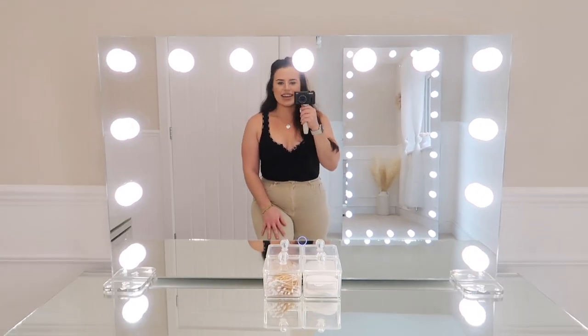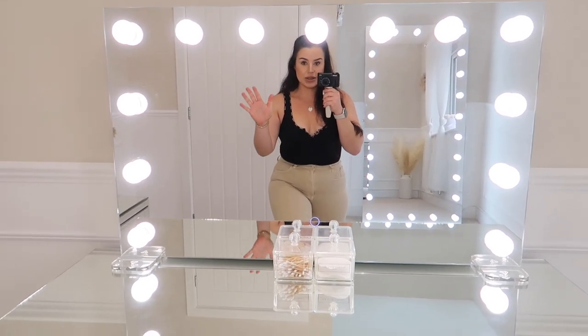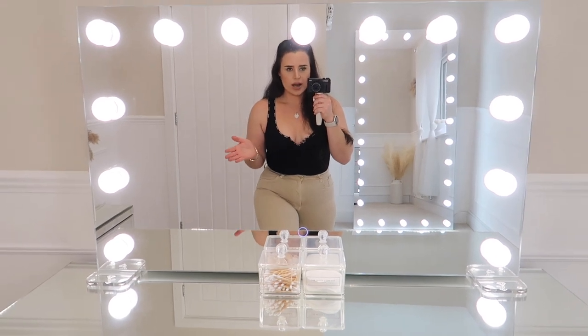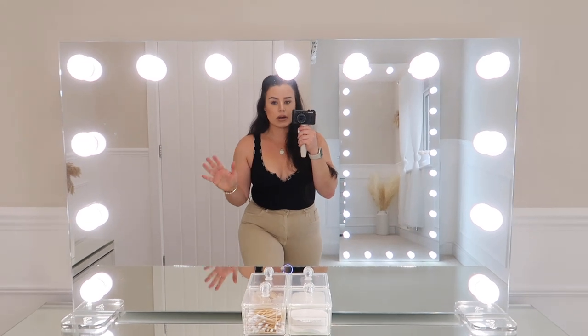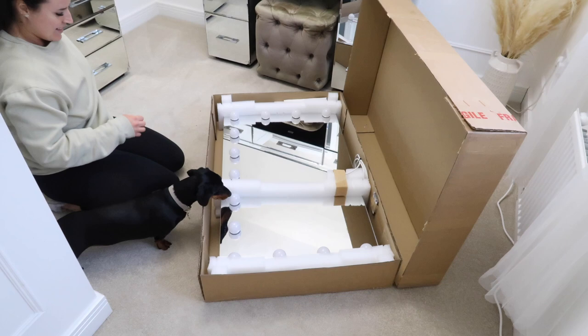This is the dressing table mirror of my absolute dreams. When I was a little girl and I started YouTube and wanted to be a beauty guru, this was something I always dreamed of. Now at 26, with YouTube as my job, I can finally say I've achieved my dressing table dream. This stunning mirror is from Illuminated Mirrors — a brand new piece that has just been released. I am so proud to say I am working with Illuminated Mirrors in this video; all opinions are completely my own.